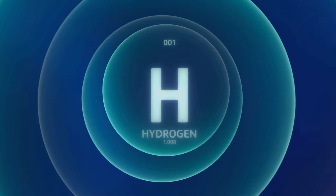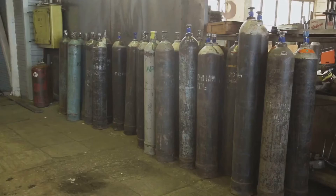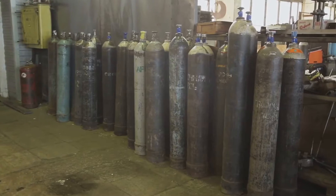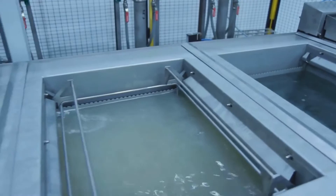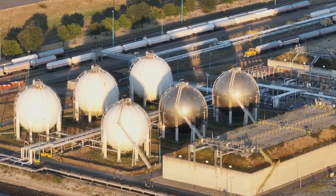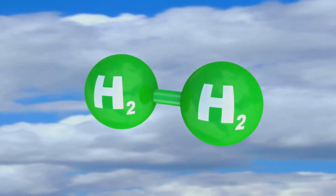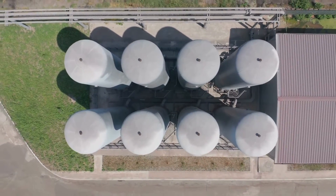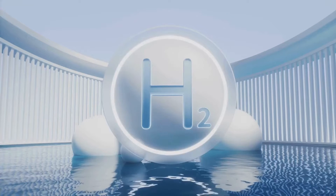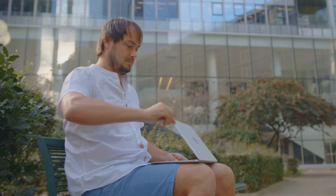There are two broad categories of hydrogen storage methods: physical and chemical. Physical storage, like the name suggests, involves manipulating the physical state of hydrogen to store it. This could mean compressing hydrogen gas into cylinders or cooling it down to cryogenic temperatures to store it in liquid form. On the other hand, chemical storage methods involve a bit of chemistry magic. These techniques rely on reversible reactions to bind hydrogen molecules to solid materials. This can happen through absorption into the crystal lattice or adsorption onto the surface of these materials.